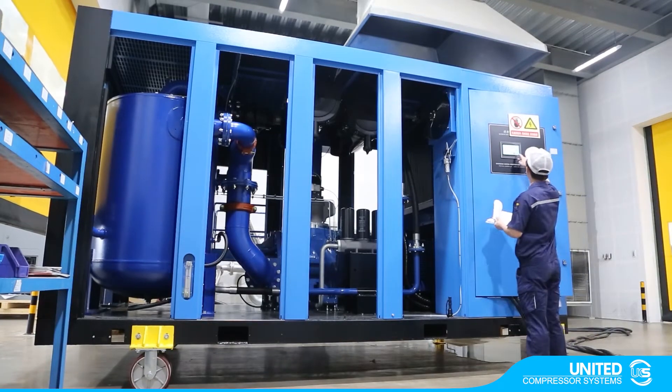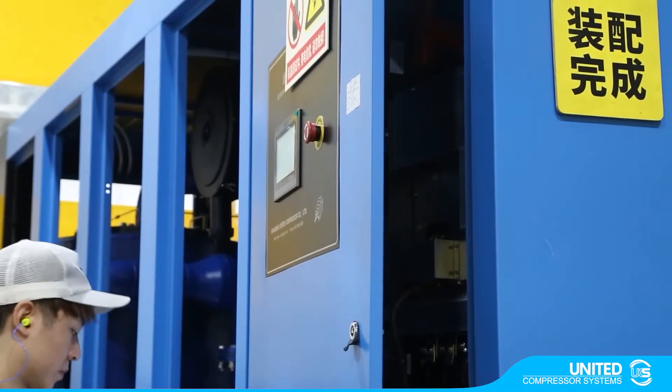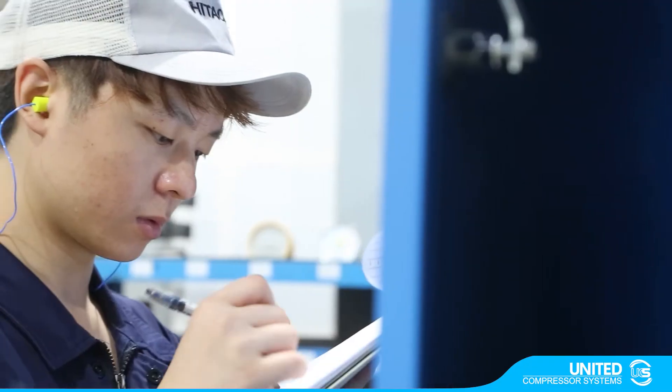UCS has a high standard testing system, high quality heat extraction system, and constant temperature and humidity test laboratory to provide a good foundation for product testing.